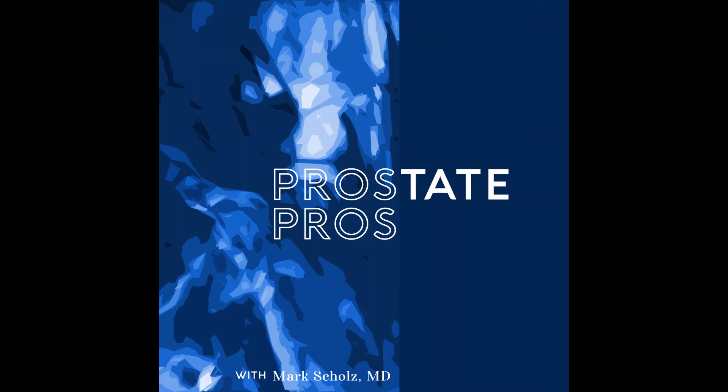Lutetium has shown to prolong life by about 13 months, so it is a good option for men who are in those advanced stages. For people unable to wait for FDA approval, there may still be a clinical trial ongoing in the United States. And for people that have financial resources, the treatment is available in other countries like Germany and Australia.